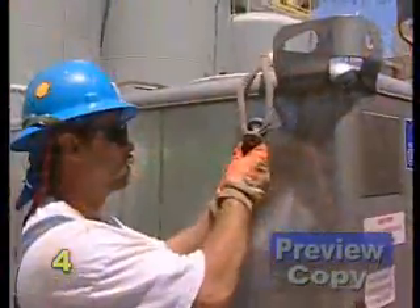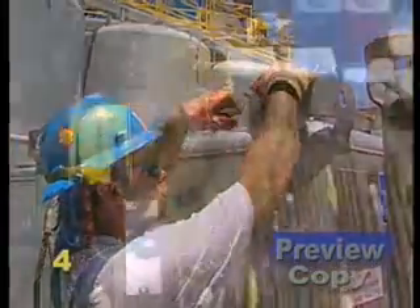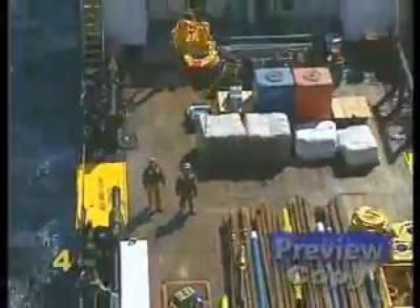By paying strict attention to the job at hand and following the safety guidelines mentioned in this program, you will be considered a valued professional, respected and rewarded by your employer.